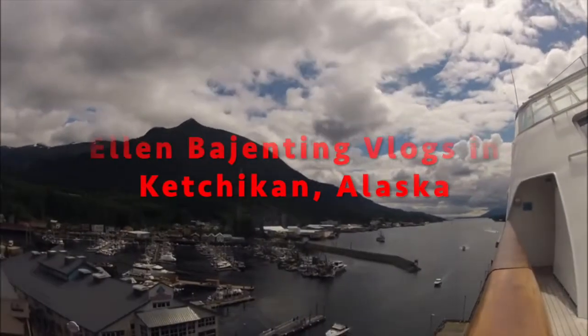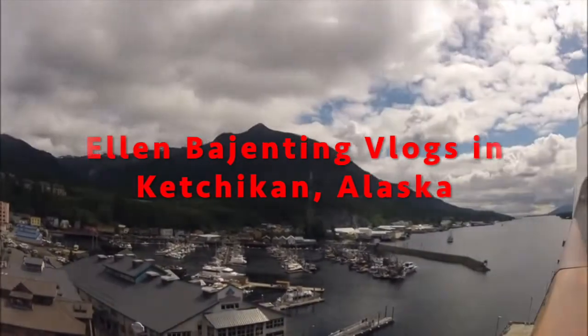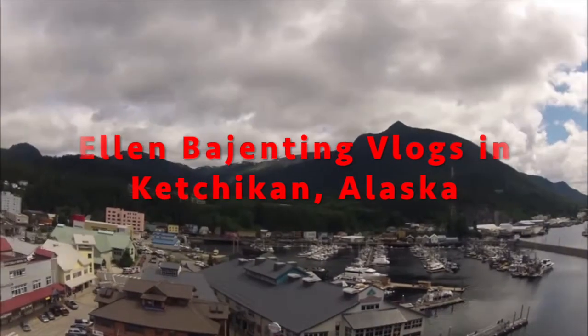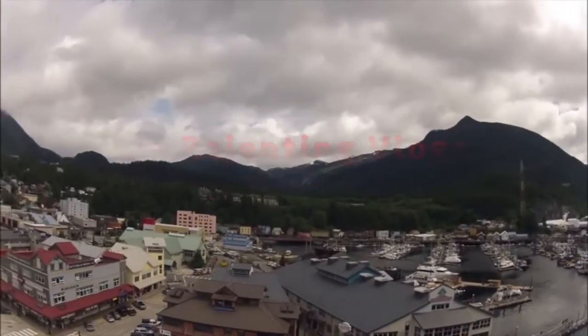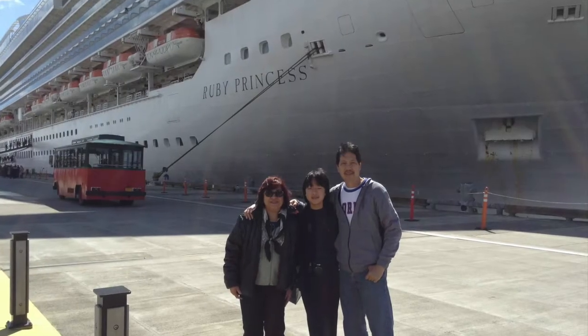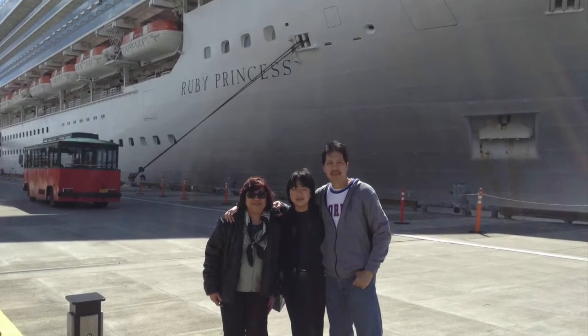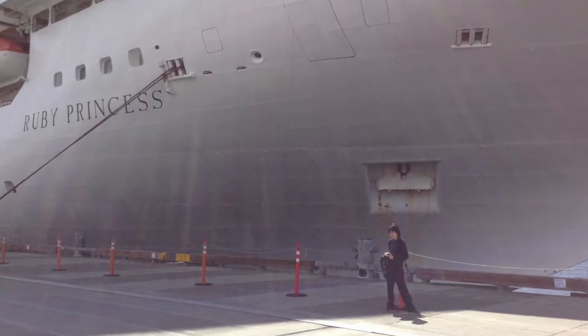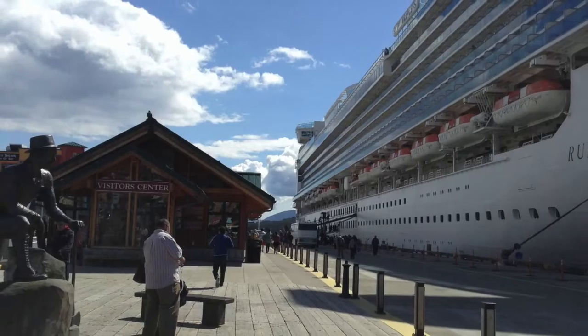Hi! Welcome to my channel. In this video, I'll be showing you our trip to Ketchikan, Alaska. This is the first port we went to during our 7-day cruise via Ruby Princess in celebration of our 25th wedding anniversary in 2015.